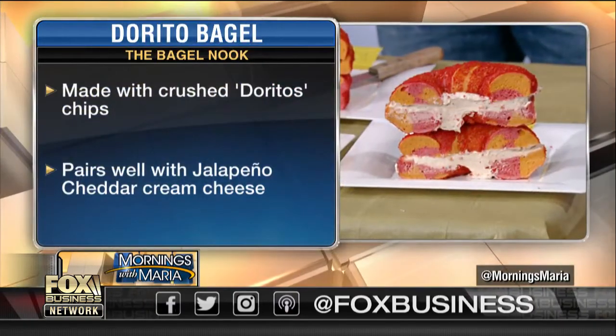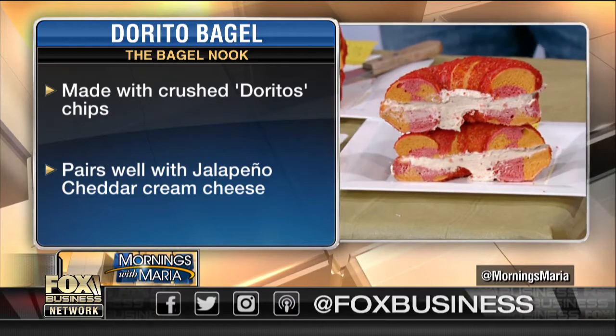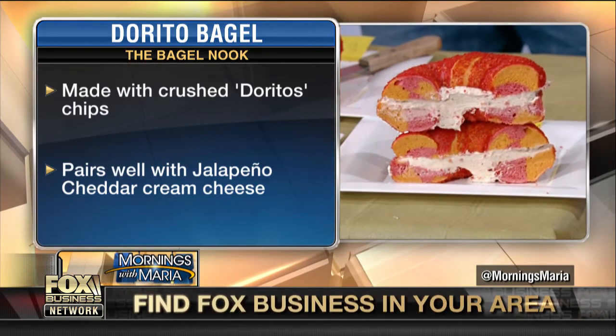What flavor and matching cream cheese is your top seller? Well, the Flaming Hot Cheetos is definitely on its way up, but our number one is always going to be our Oreo.